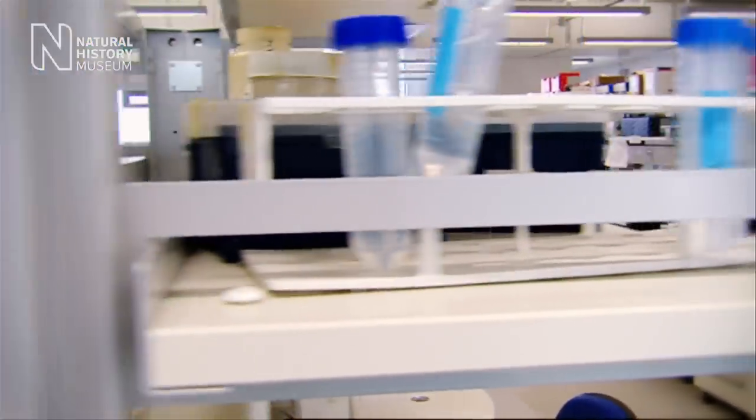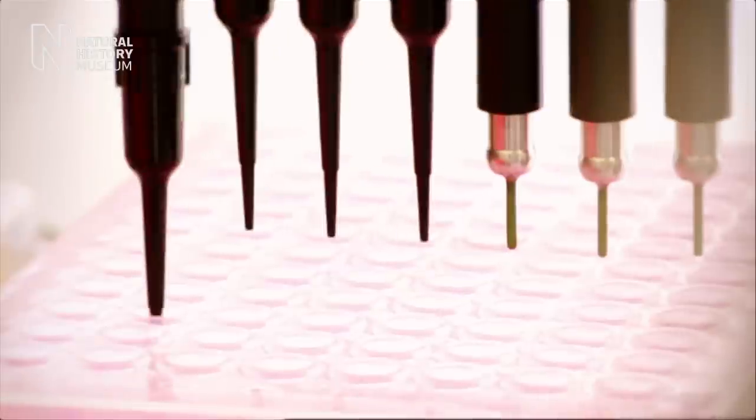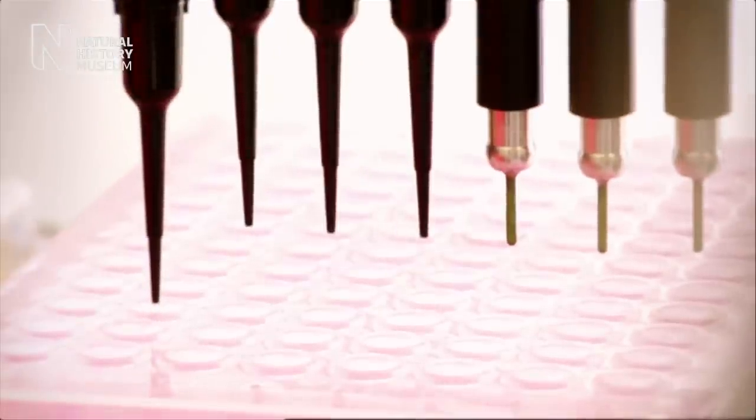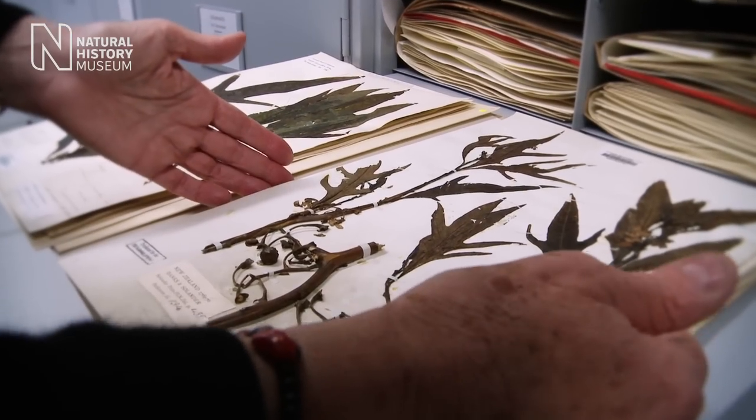A few years ago when people first discovered that you could look at DNA sequences, many people said we're not going to need all these specimens and all these microscopes and ways of looking at things anymore, because the DNA will tell us everything. But the more we look at DNA, the more we realise that you need to look at all kinds of different types of evidence in order to make your hypotheses. Looking at a specimen is evidence.